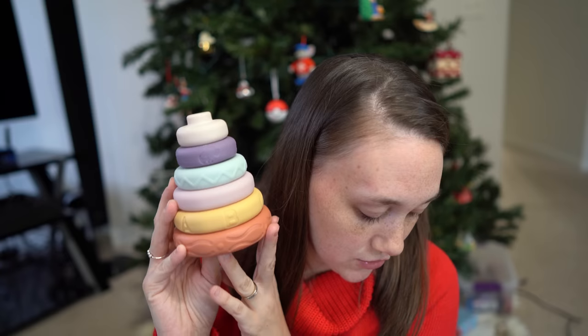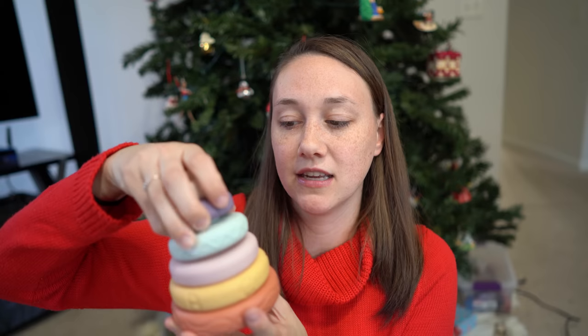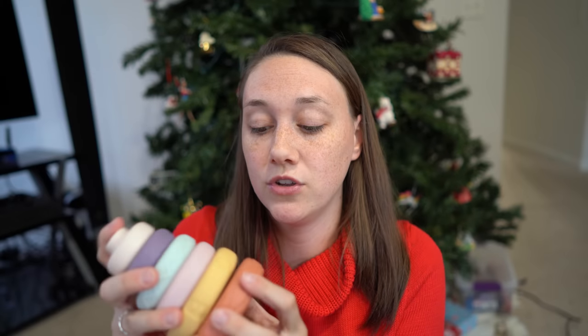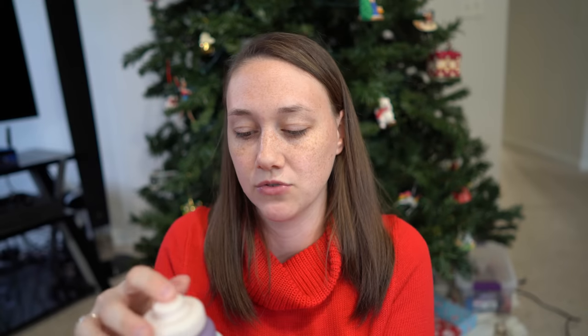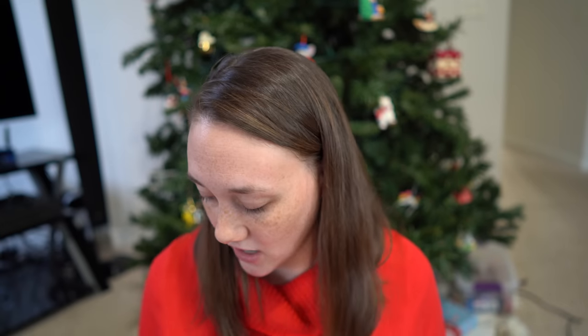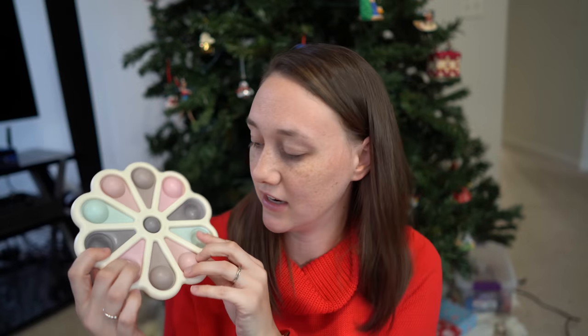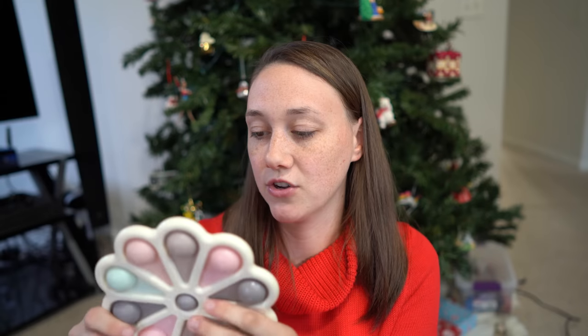This stacking toy was $14.98. It's a silicone stacking toy — it goes like this. A lot of my kids have liked stacking stuff, but I've never had one like this, so I thought it would be really cool. She can gnaw on it as well. And then I got this poppet for $3.99 at TJ Maxx. I love the colors on this and she's going to love chewing on it and then using it as she gets a little bit older.